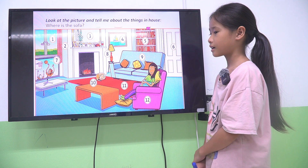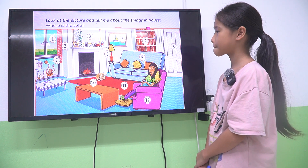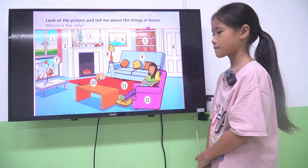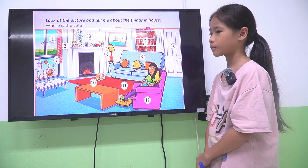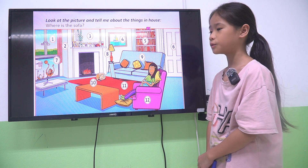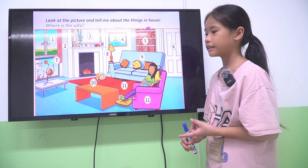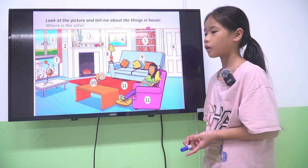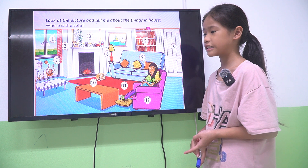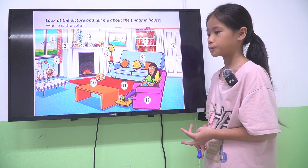Unit 2 is about the house things. So let me tell you — how many rooms are there in your house? There are four rooms. What are they? They are living room, kitchen, bedroom, and bathroom.